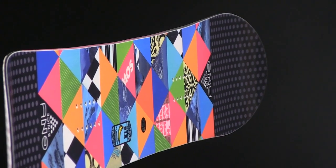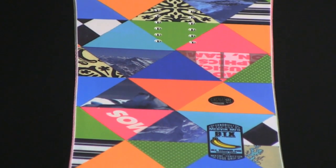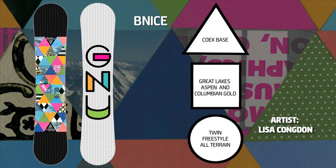Everything you need to go from first day to pro and have a really nice time doing it is built in. The Be Nice is designed with the nicest ingredients, the nicest graphics and the nicest intentions to make any day on the snow a nice day.